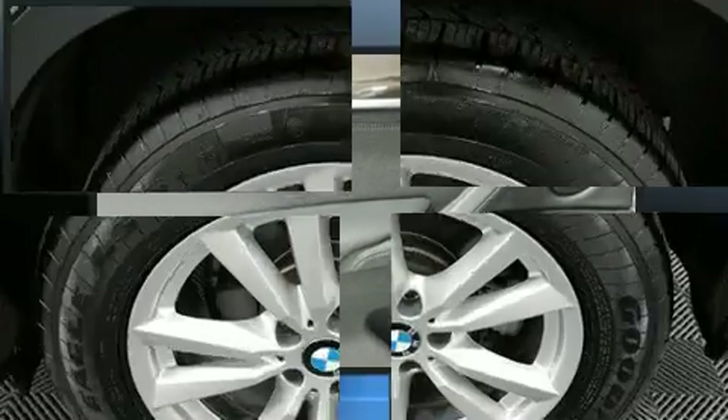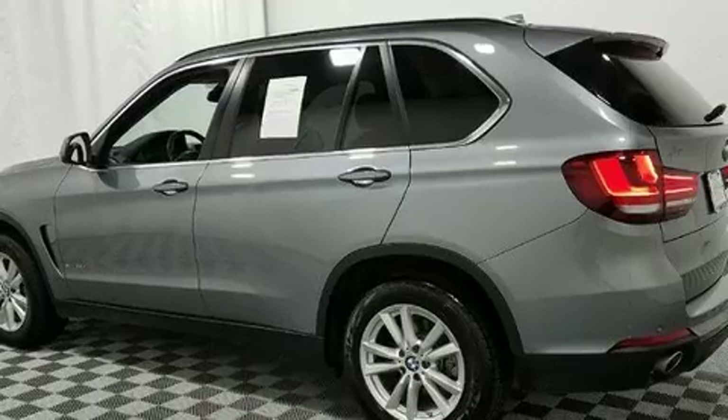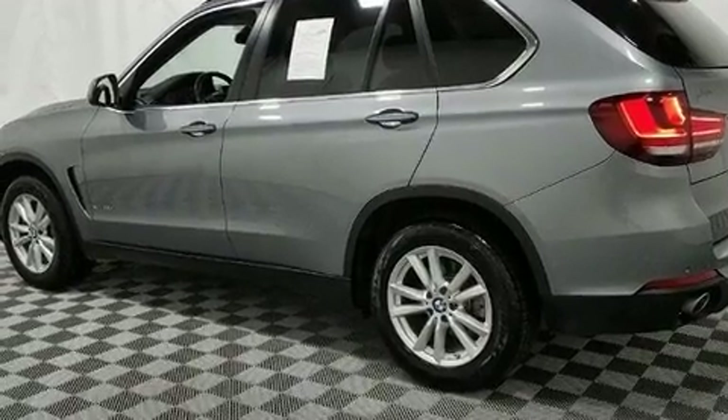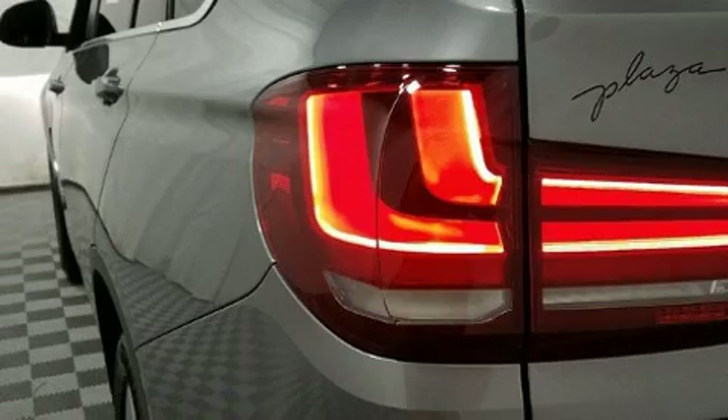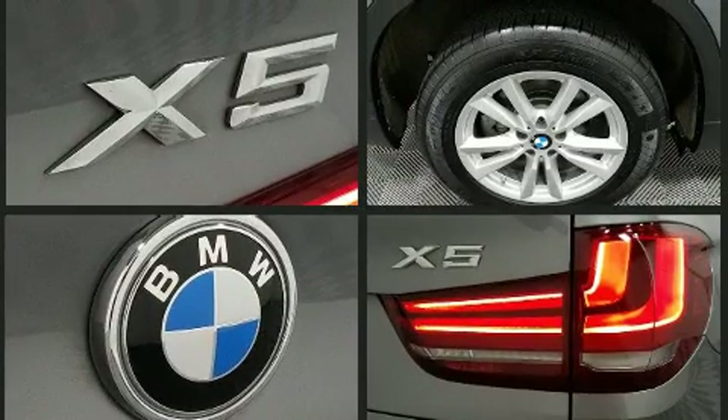BMW ensures the safety and security of its passengers with equipment such as head curtain airbags, front side impact airbags, anti-whiplash front head restraint, ignition disabling, an emergency communication system, and four-wheel disc brakes with ABS. Brake Assist technology provides extra pressure when applying the brakes.